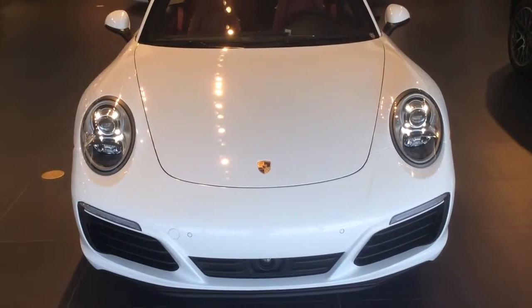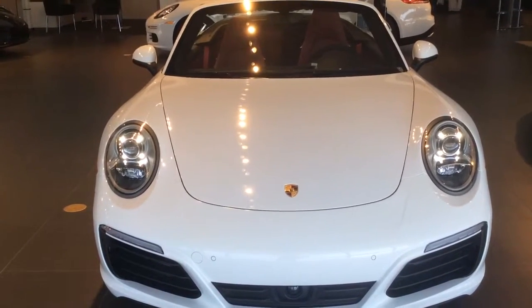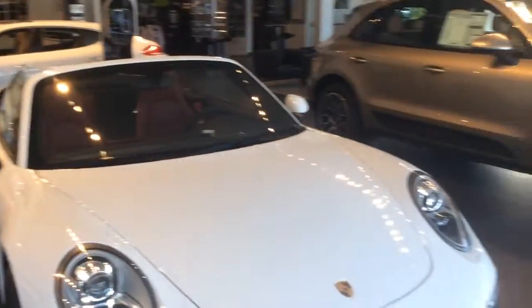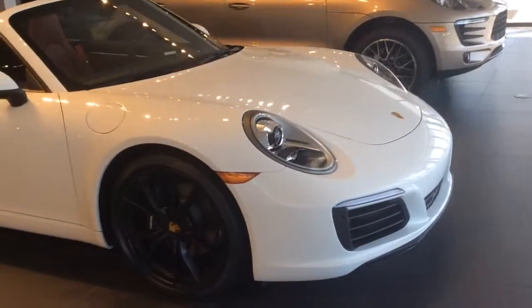Good morning Gary, this is Darno from Porsche of Ocala, here to show you the 2017 Porsche 911 Carrera in white, with a black top and black 20-inch Carrera S wheels.